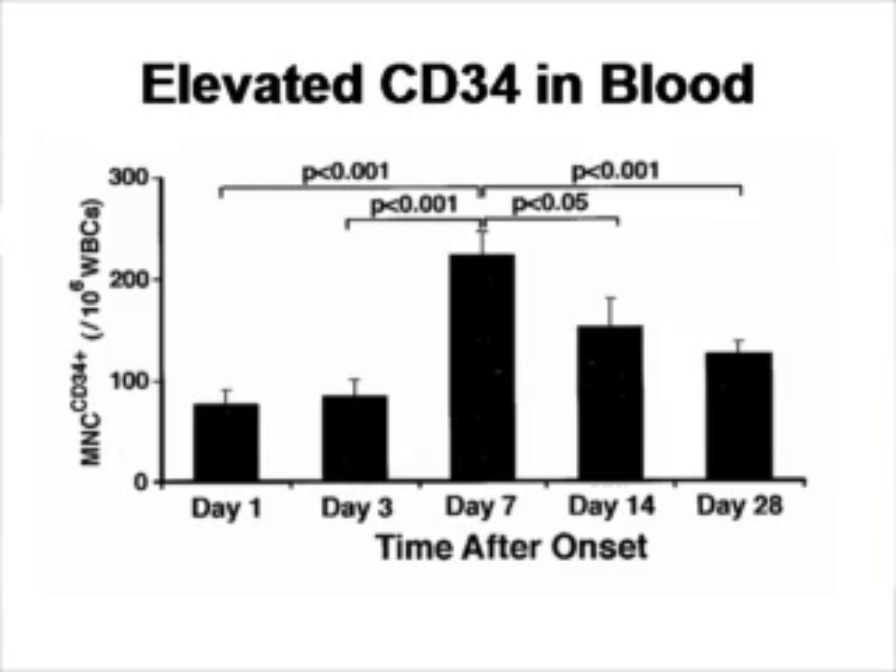When you take these patients and take blood samples at day 1, day 3, day 7, and so on, as you can see in the graph on the y-axis, there is an increase in CD34 numbers in the blood, suggesting that the stem cells are mobilized. In contrast, in the controls, the CD34 levels were undetectable or very low and were not placed in this graph.